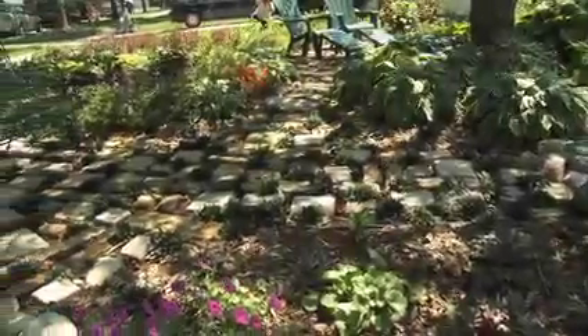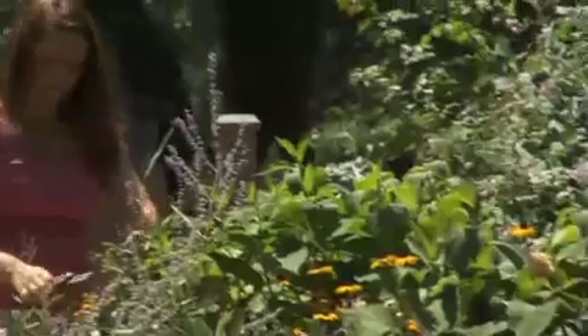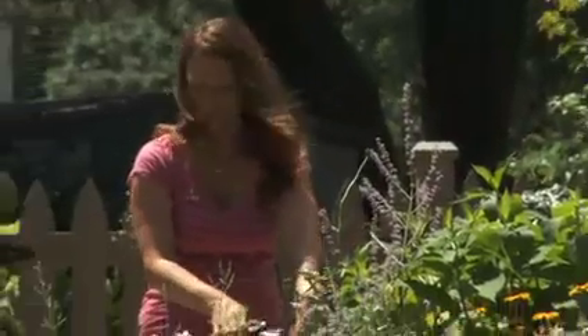In home gardens all across America, people are making bold steps to make a difference with the food we grow, not only for ourselves, but for the planet and our neighbors we share it with.